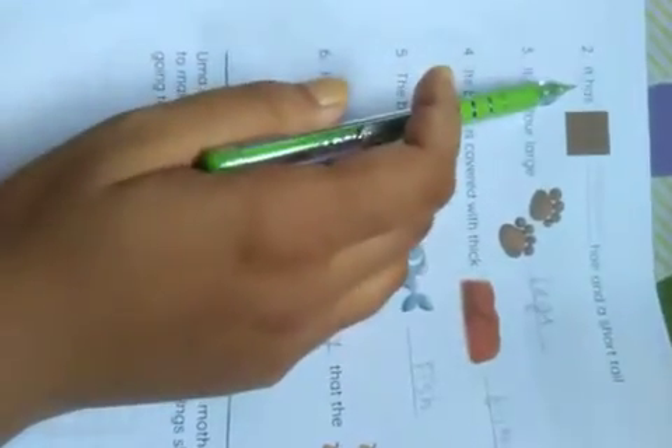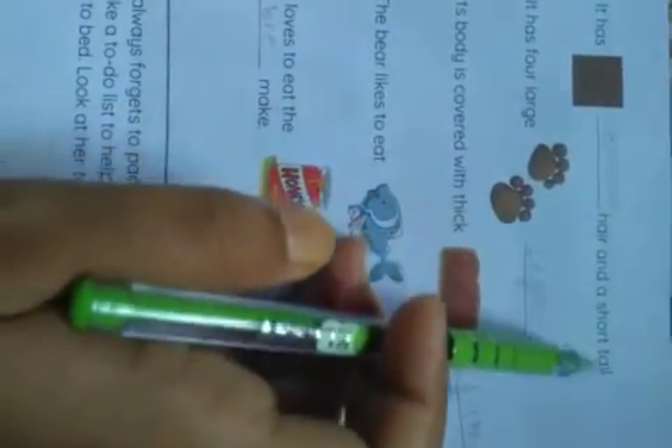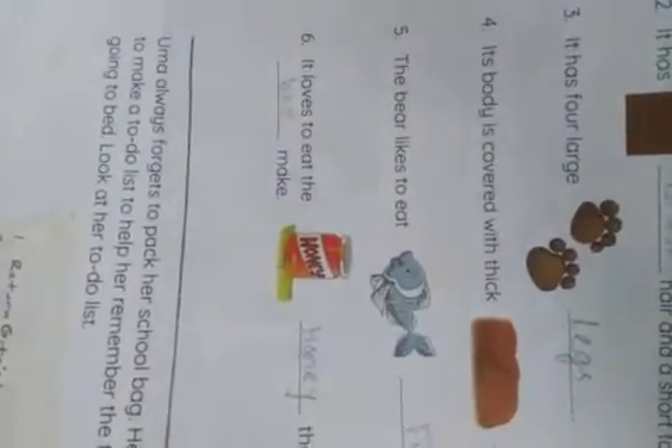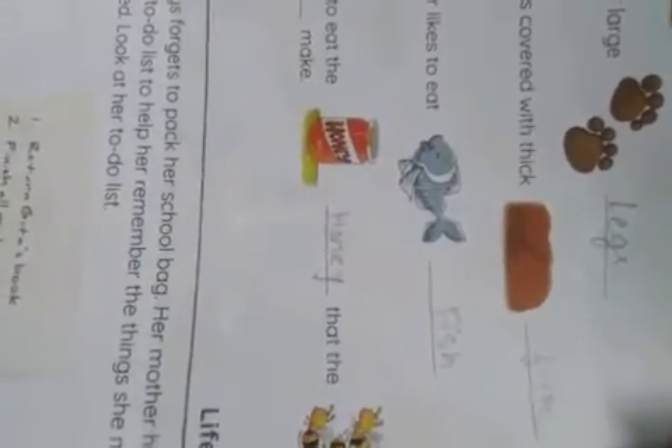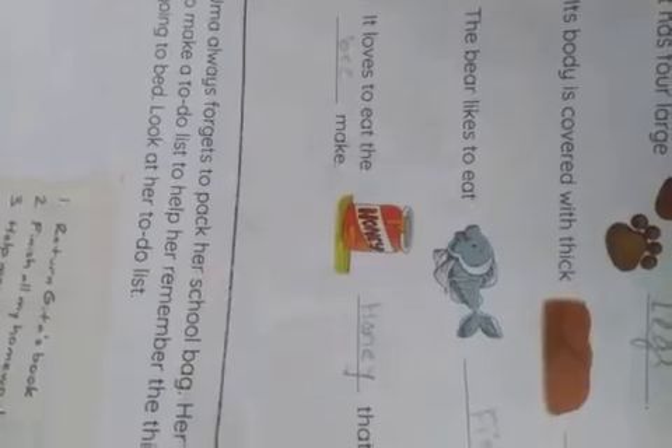Number 2: It has brown hair and a short tail. Number 3: It has 4 large legs. Number 4: Its body is covered with thick fur. Number 5: The bear likes to eat fish. Number 6: It loves to eat the honey that the bees make.